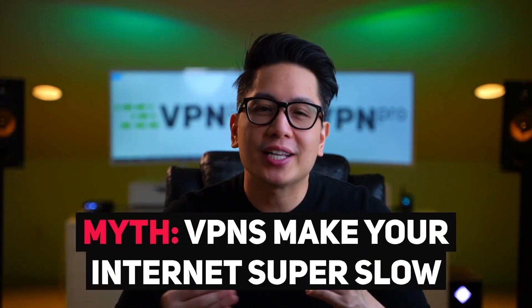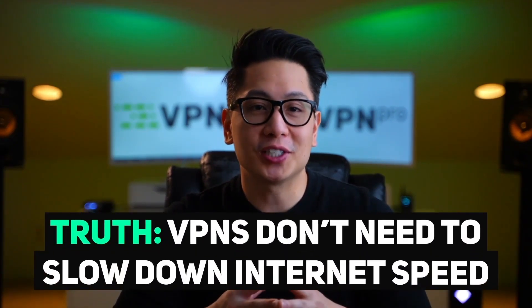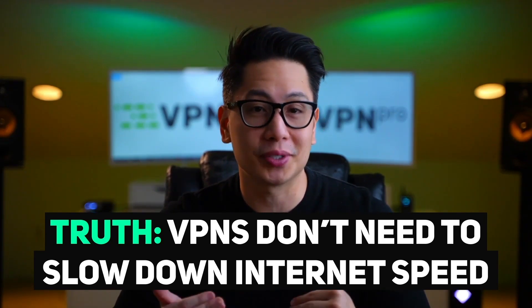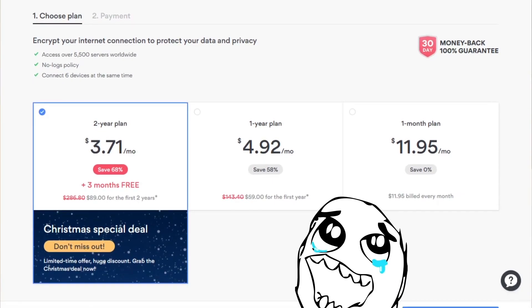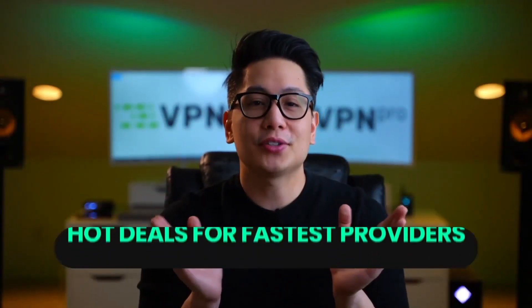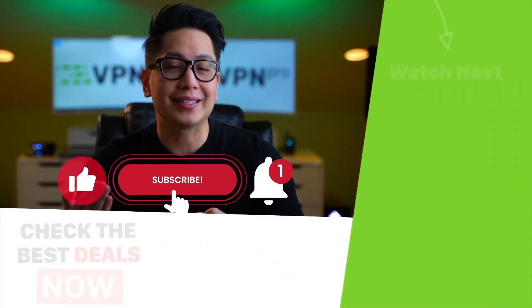So will a VPN slow down your internet? That question has been answered once and for all. VPNs will slow down your internet speeds, but with a good VPN on the fastest setting, this is not so noticeable. Myth debunked. Now you can go ahead and purchase those VPNs knowing that your speeds will still be great and in some cases even better. For hot deals on the fastest VPN providers, check out the link down below. Subscribe to this channel for your weekly dose of VPNs and security.